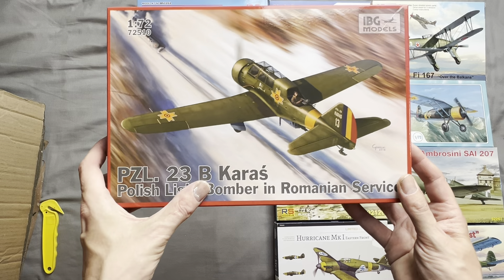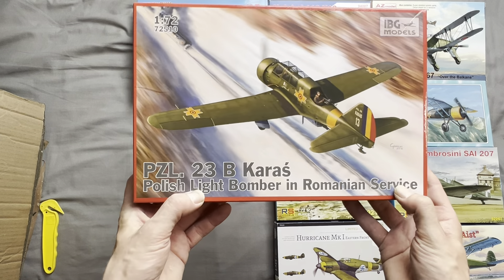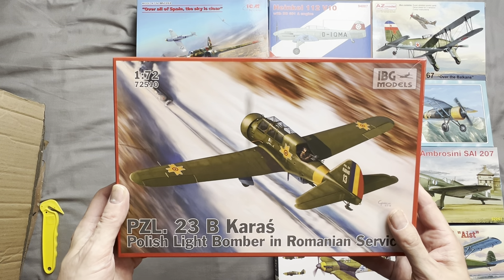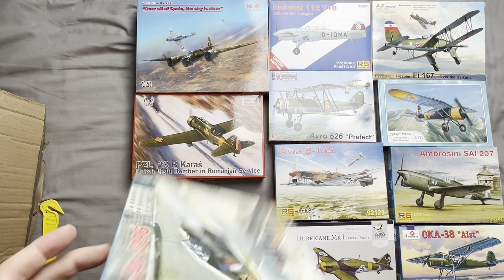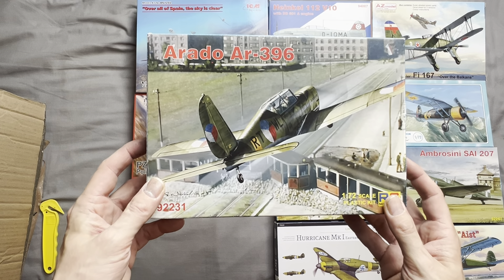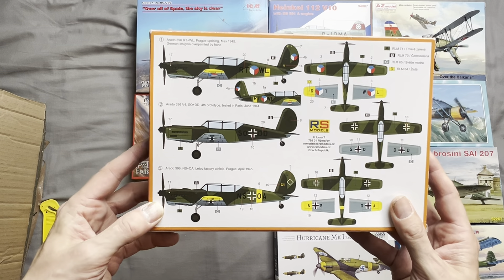Next up we have a PZL 23B Karaś, a Polish light bomber pressed into Romanian service after the Polish surrender. This one is produced by IBG Models. Next we have an Arado AR 396 in Czech and German markings — I believe this is another trainer aircraft.